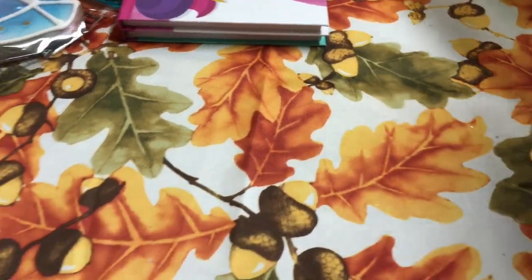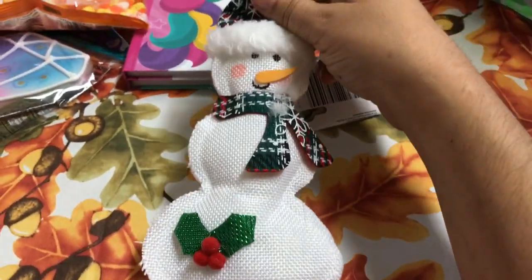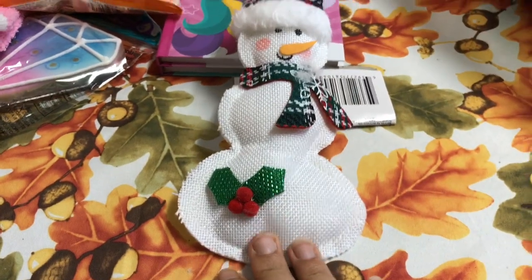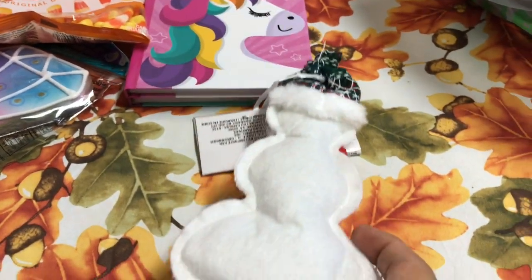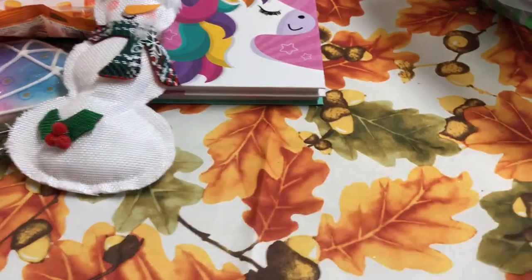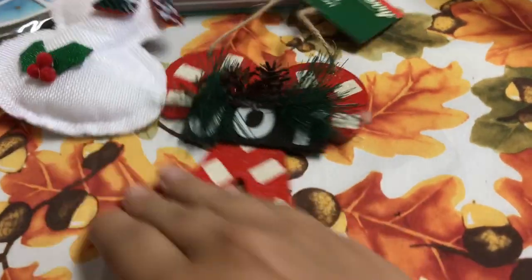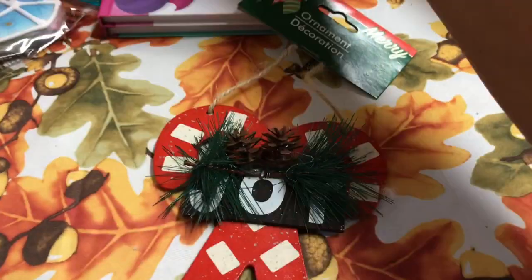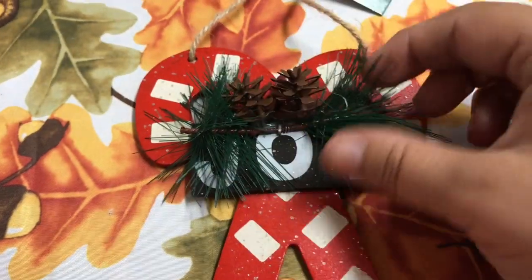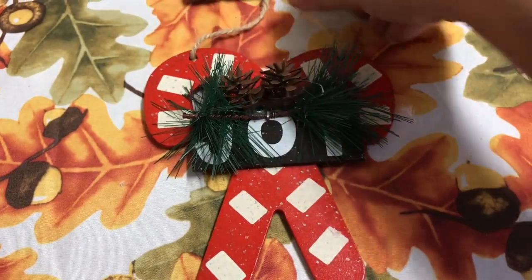Next I did find some Christmas ornaments and picked some up. I picked up this one of the snowman, which is really pretty to hang on my tree. I also picked up this one here — it says 'Joy' with candy canes, and it has greenery with a pine cone. That was really pretty.